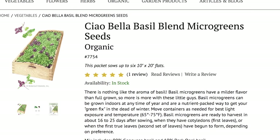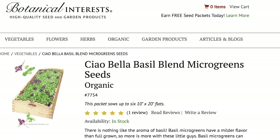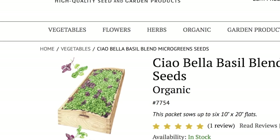The microgreens sampler collection from Botanical Interest gives you a selection of five flavorful, nutrient-rich varieties you can grow for your own farm-to-table experience. First, we have the Chau Bela Basil Blend. This is likely what sold me on the collection, because one of the saddest things about summer is when your basil stops growing. Anytime I'm on my deck during the summer, my hands find themselves caressing basil leaves and bringing them to my nose for those unbelievable aromatics. Basil microgreens have a milder flavor than fully grown, and are ready to harvest in about 16 to 25 days after sowing.